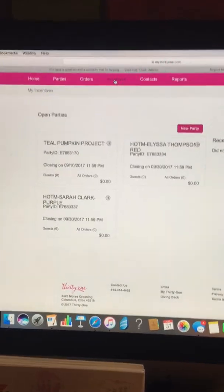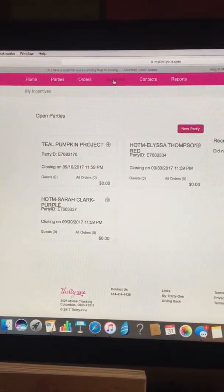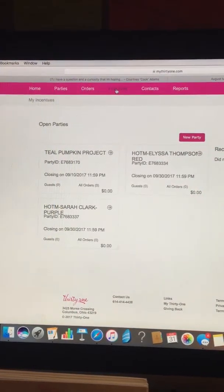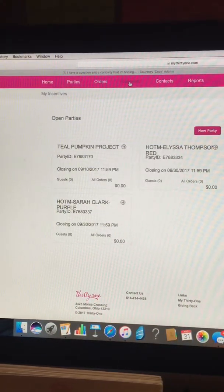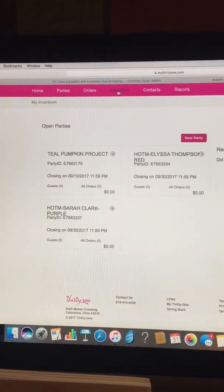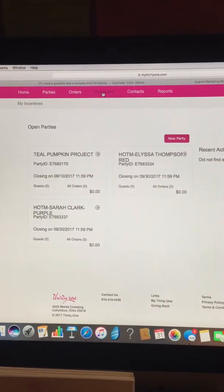Incentives — this is anything that we have going on from Home Office that is a free product incentive or a gift card. If you're in Startswell, you'll be able to go here and check it out. If you're a leader or have girls under you, this is where you can check on their Startswell. This is a great tool to see what things you can work towards in your business to earn free product or gift cards.